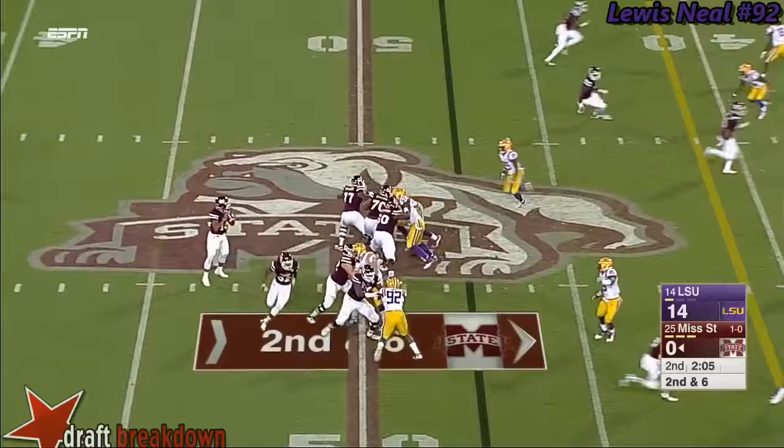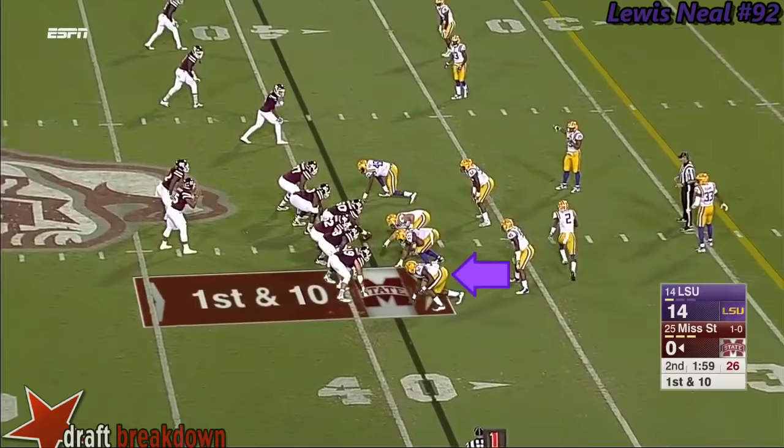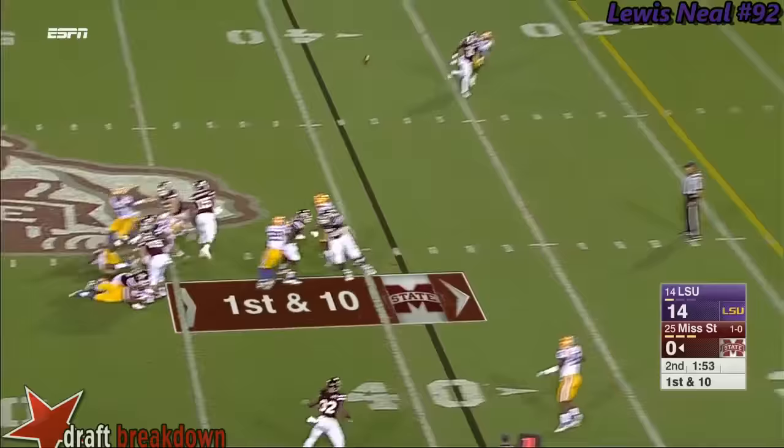Prescott off a play action — a delayed blitz by LSU, nice catch with the defender. Prescott thrived last year in the up-tempo offense, off play action. Here comes Key again, Prescott steps up and throws deep — incomplete, intended for Rufus Warren.